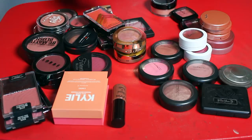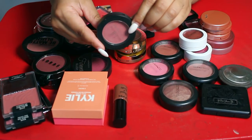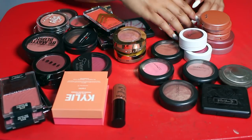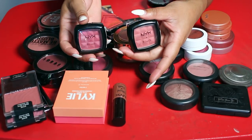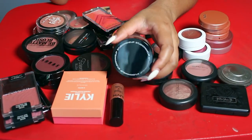I want to keep this ELF blush because I plan to do a full face of ELF very soon for you guys, so I'm gonna keep that. But I am gonna get rid of these two NYX blushes — these have to be like six years old, they're so old. They were such good blushes but I gotta get rid of them.